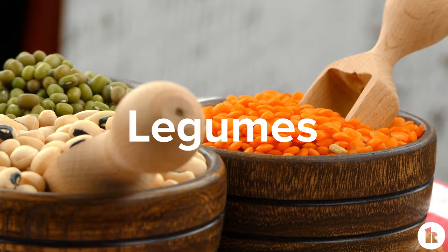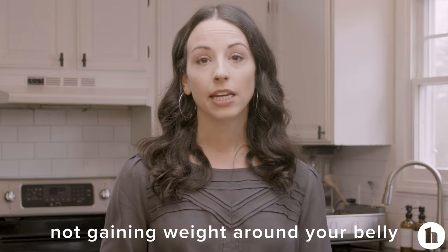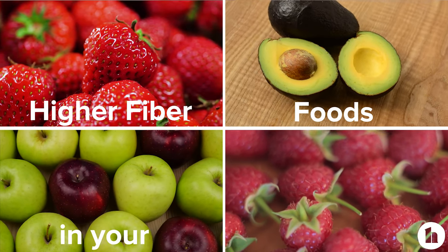One type of nutrient that you should eat more of to help reduce belly fat is soluble fiber. That's the type of fiber found in foods like fruits, vegetables, legumes, and whole grains like oatmeal. People who eat more fiber over time are less likely to accumulate fat around their midsection, so higher fiber diets are linked with not gaining weight around your belly over time. It's not a magical cure, but having higher fiber foods in your diet also helps keep you full for longer.